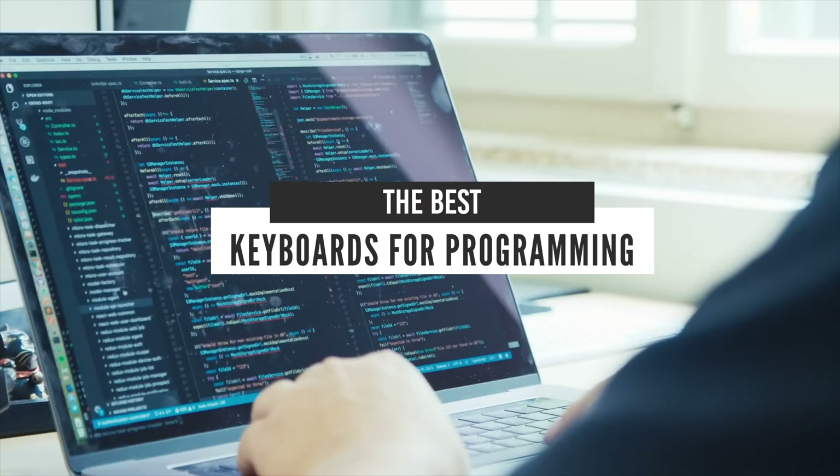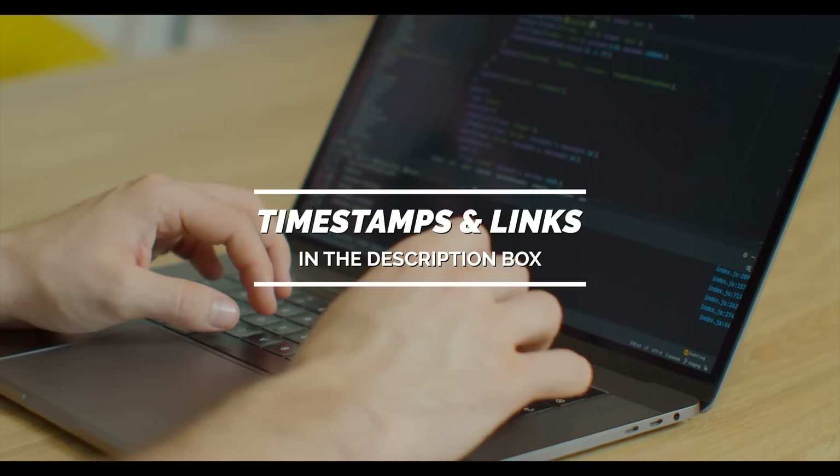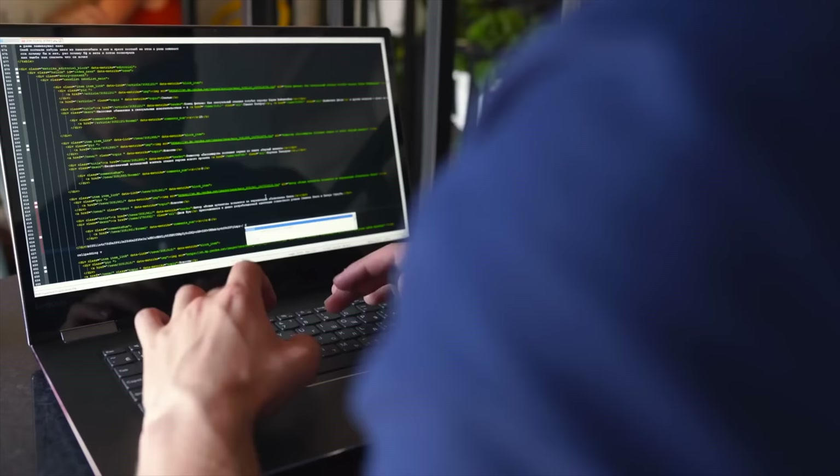Hello everyone! Today we'll take a look at the best keyboards for programming in the market for 2021. I made this list based on my personal opinion and I'll try to help you find the right one for your needs. To see the most up-to-date prices and find out more information about these keyboards, you can check out the links in the description below.